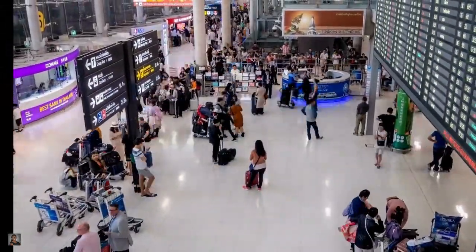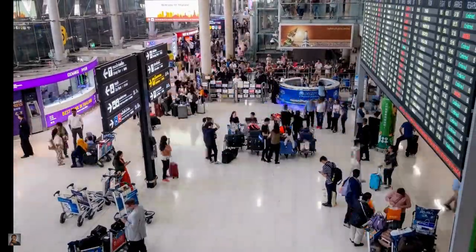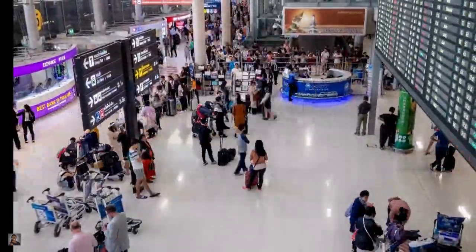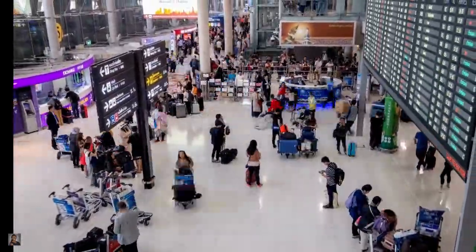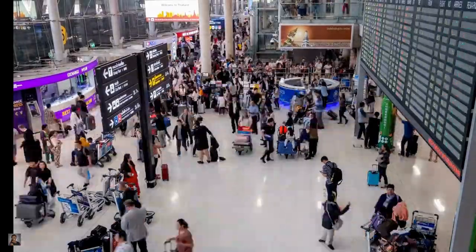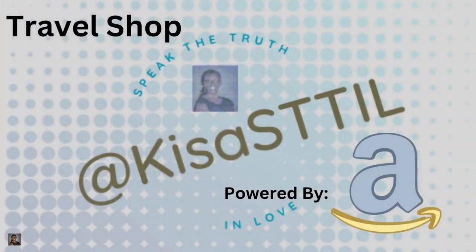Use the Kisa Still Travel Shop powered by Amazon to find convenient travel necessities and the best-rated luggage, atomizers, and adapters for all of your travel needs. I hope you've enjoyed this video about how to handle long international layovers. Please tell us in the comments which are your favorite airports for a long layover, and click the links in the description for the Kisa Still Travel Shop powered by Amazon. Thanks so much for watching.